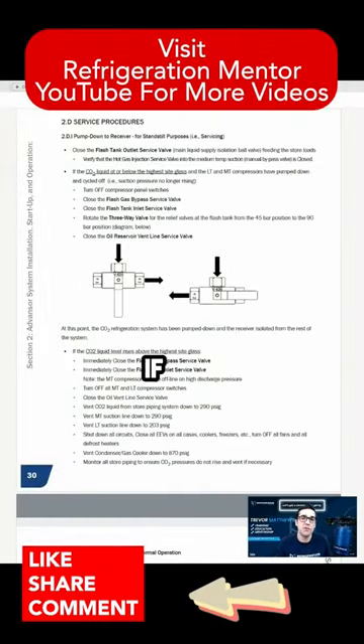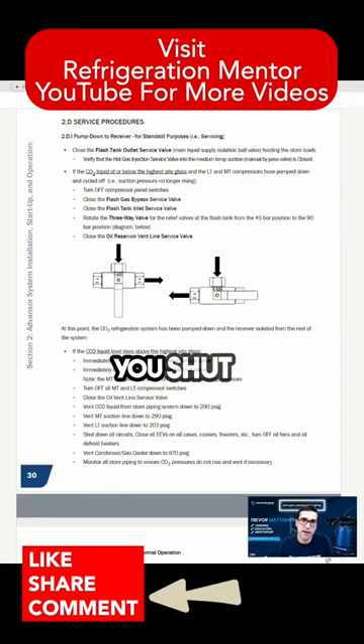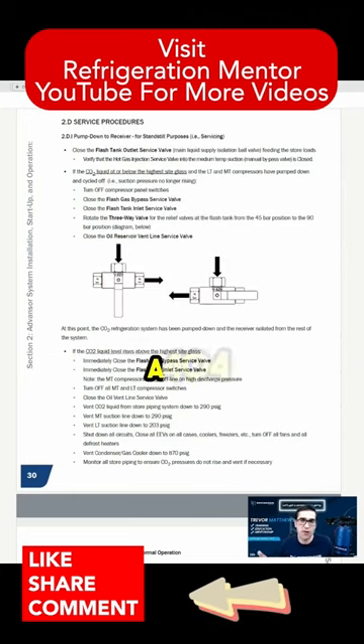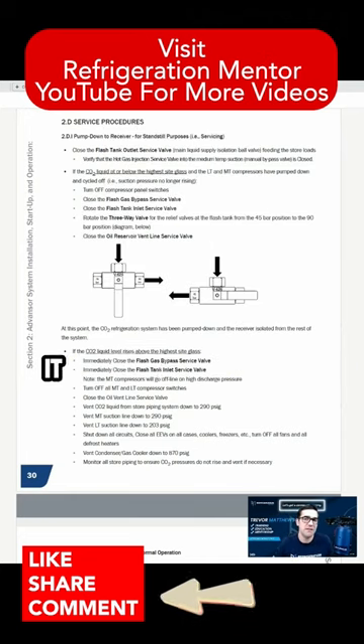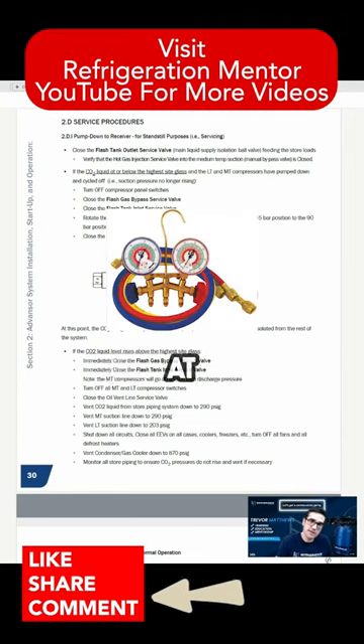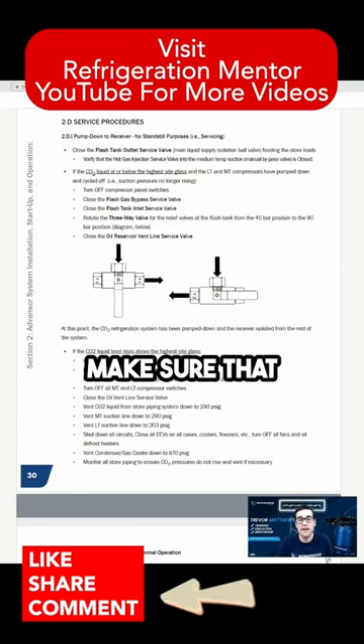On an HFC rack, if you close that king valve — you shut it, you stop flow out to your store, stop the flow — all of a sudden that receiver starts to fill up with that synthetic refrigerant. It starts to fill up, whether it's 404A, 407F, or 448A, it doesn't matter. What you're looking for is the pressure and the level in that receiver.